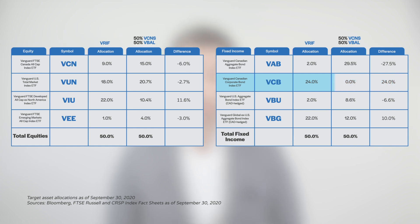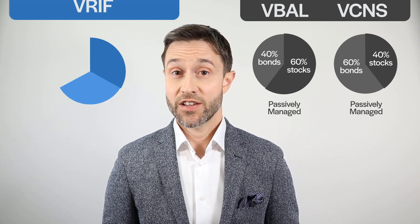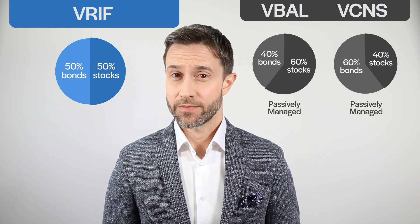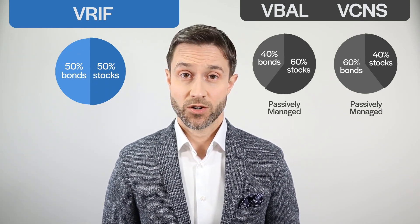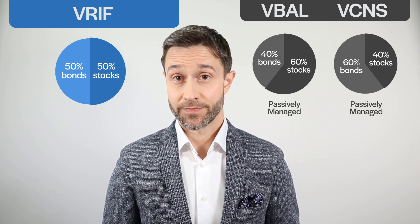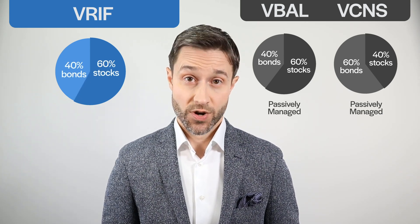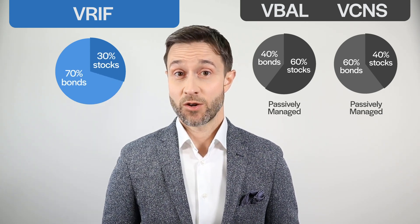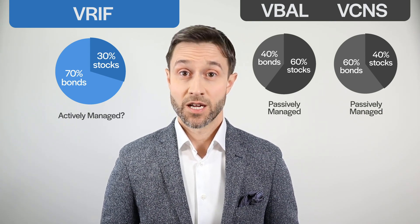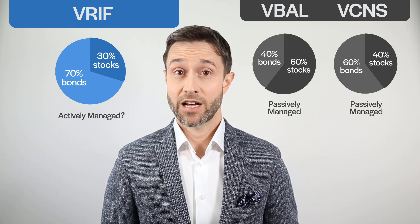One final note about the asset mix in VRIF: it won't stay constant. Unlike VBAL or VCNS, which have relatively stable allocations, the managers of VRIF have given themselves a lot of leeway. Based on valuations and long-term expected returns, they plan to adjust VRIF's asset allocation from time to time. The overall equity share could get as high as 60% or as low as 30%. Does this make VRIF an actively managed fund? It's certainly more tactical than VBAL or VCNS.